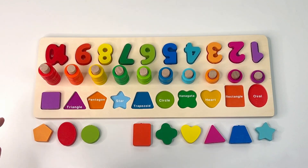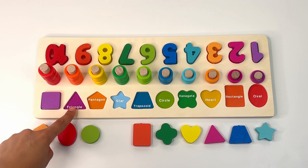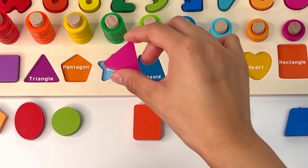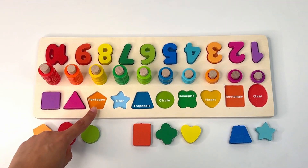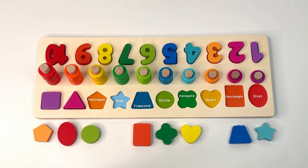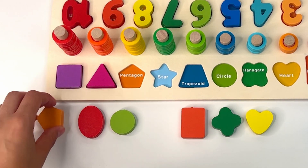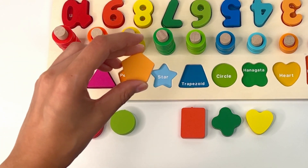How about this pink triangle? Let's look for a pink triangle. There it is — correct! Now I have an orange pentagon. Can you see an orange pentagon? Right again! You're doing great — an orange pentagon.